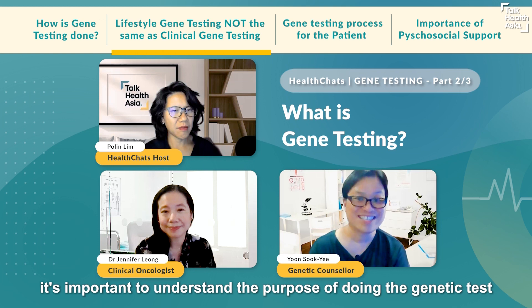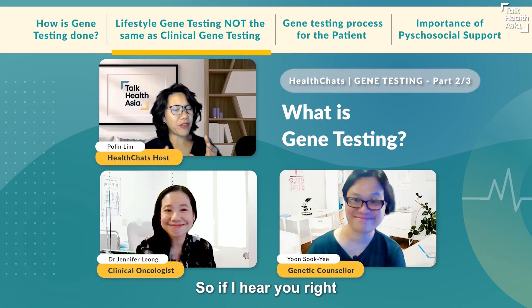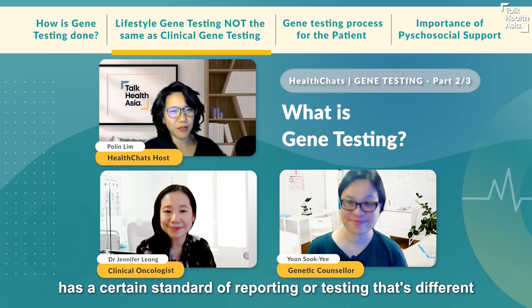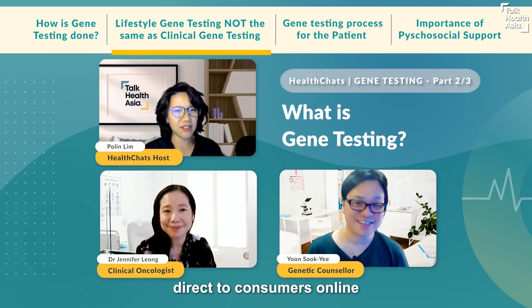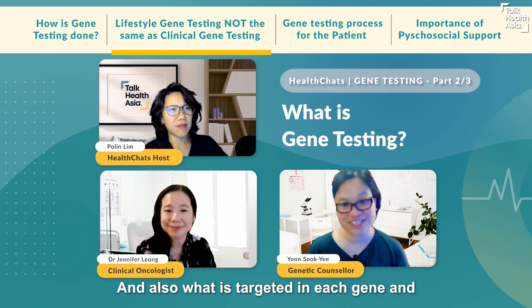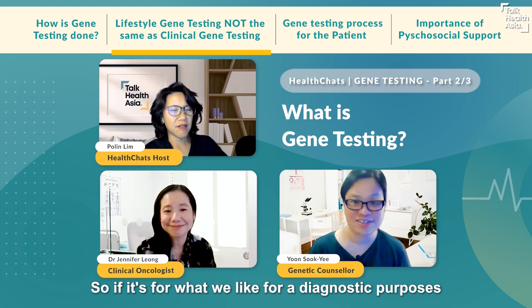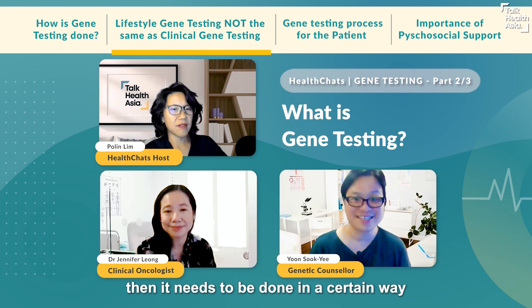The different groups of genetic tests serve different purposes, and it's important to understand the purpose of doing a genetic test. The genetic test run in hospitals has a certain standard of reporting and testing that's different from what's marketed direct to consumers online. What is targeted in each gene, and the technique behind the understanding of the information generated, matters — for diagnostic and clinical management purposes, it needs to be done in a certain way.